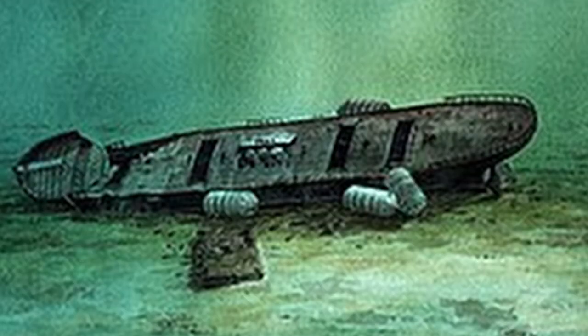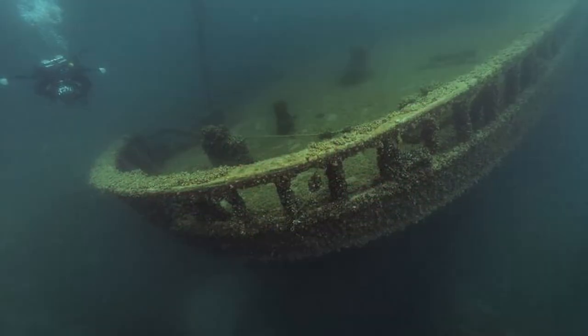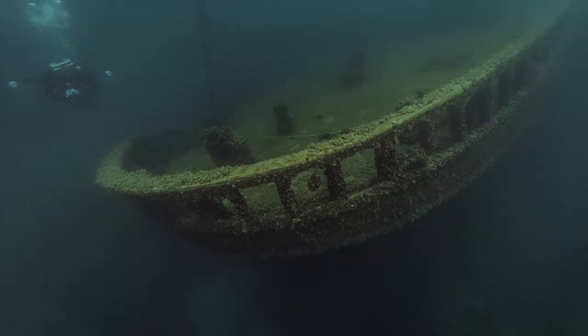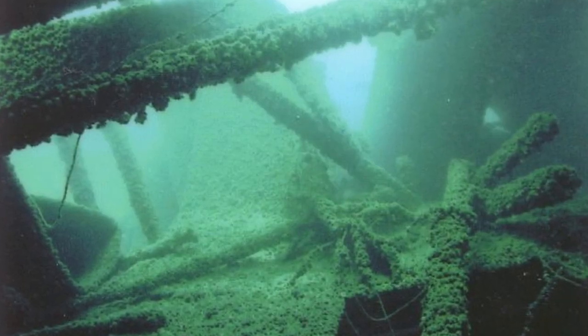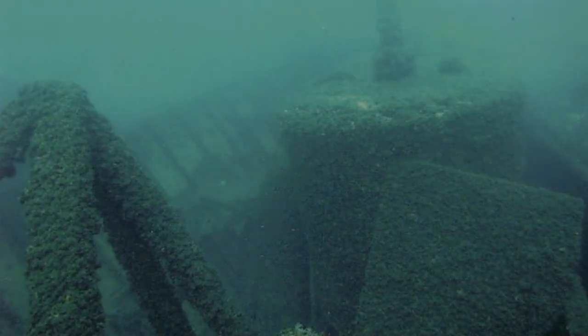The Cayuga was rediscovered in 1969, just as it was left in 1900 — a mess. The wreck serves as a reminder that salvaging big ships is a near-impossible task. Well, at least for now. Anyway, subscribe for more shipwreck videos, and we'll see you in the next one.